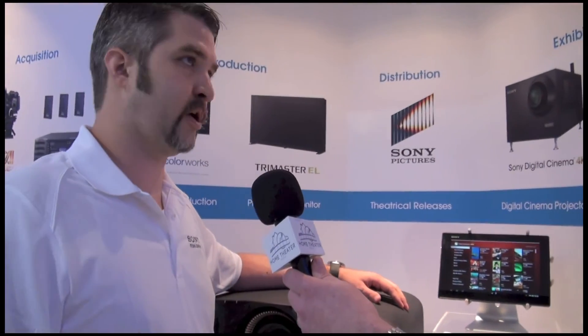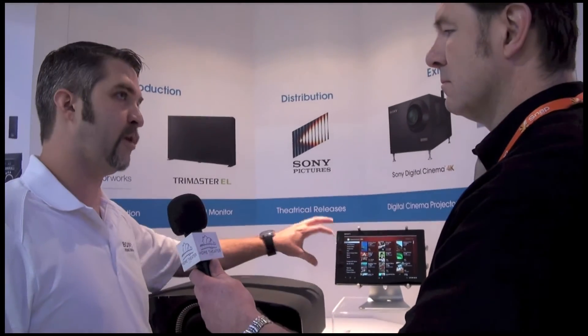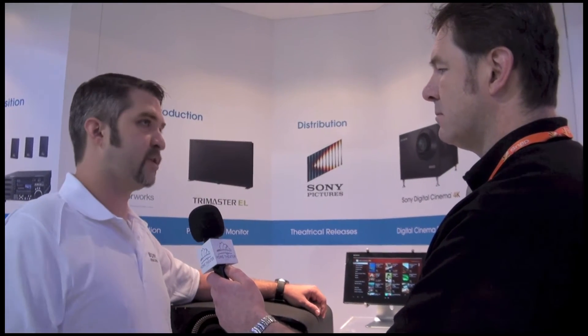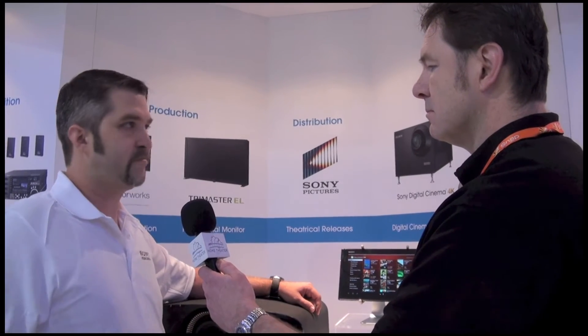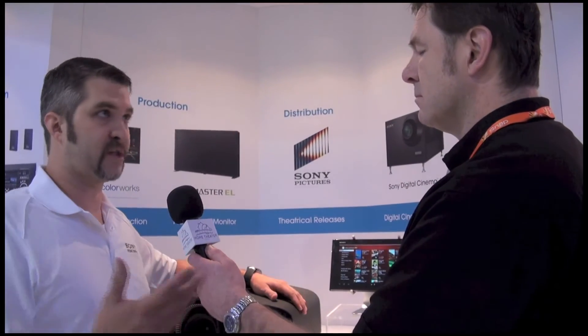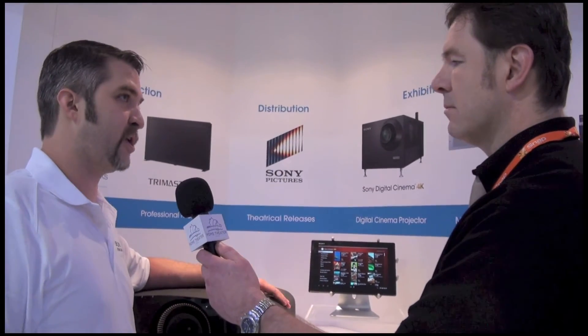If you're a Crestron guy or a Control4 guy, they make Android applications so that you can run Crestron or Control4 right on the machine. We're really trying to give the customer and our dealers a complete solution — you don't have to be stuck to any one particular brand of external device or tablet to control not only the stuff we're selling, but the stuff you may already own. Maybe you've got a hundred-thousand-dollar control system out there — we've got an app that you can run on this and interact with that.